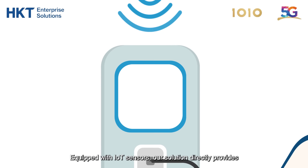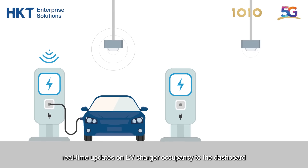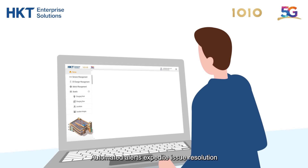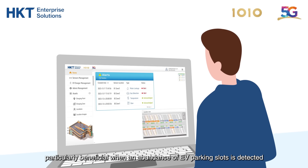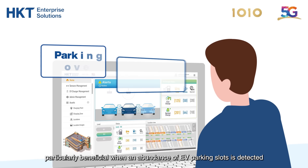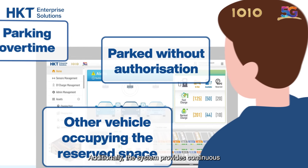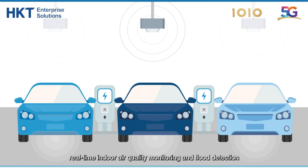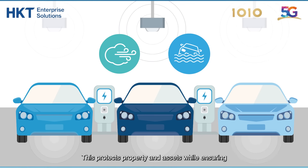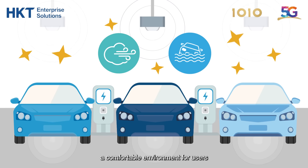Equipped with IoT sensors, our solution directly provides real-time updates on EV charger occupancy to the dashboard. Automated alerts expedite issue resolution, particularly beneficial when an abundance of EV parking slots is detected, thereby reducing the need for manual oversight. Additionally, the system provides continuous real-time indoor air quality monitoring and flood detection, protecting property and assets while ensuring a comfortable environment for users.